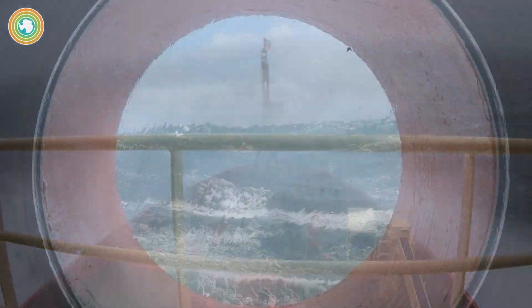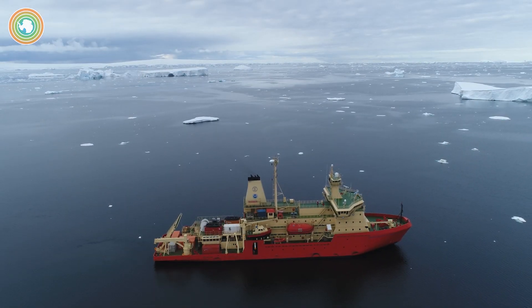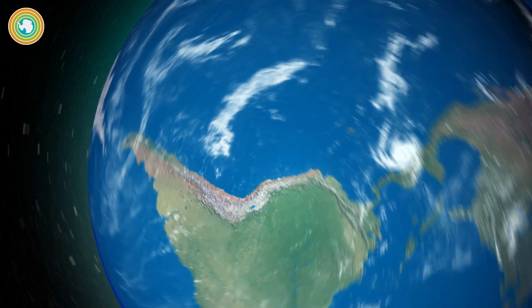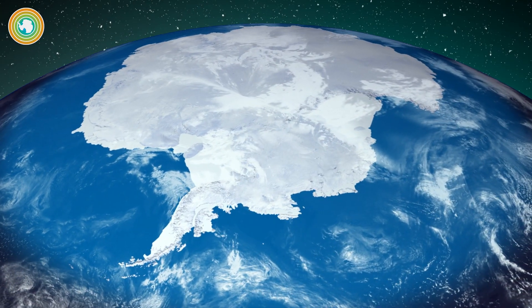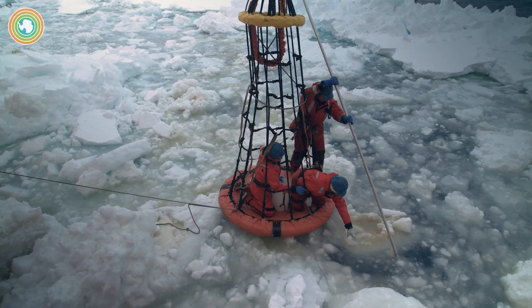Challenging and treacherous. Historically understudied. Geographically remote. At the bottom of the planet lies the sprawling Southern Ocean, a body of water critical to our understanding of global climate, and yet still a mystery.